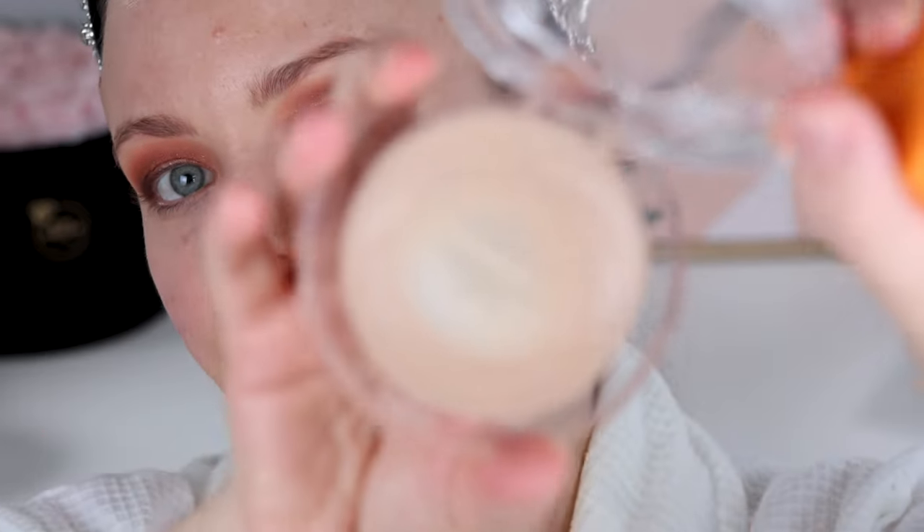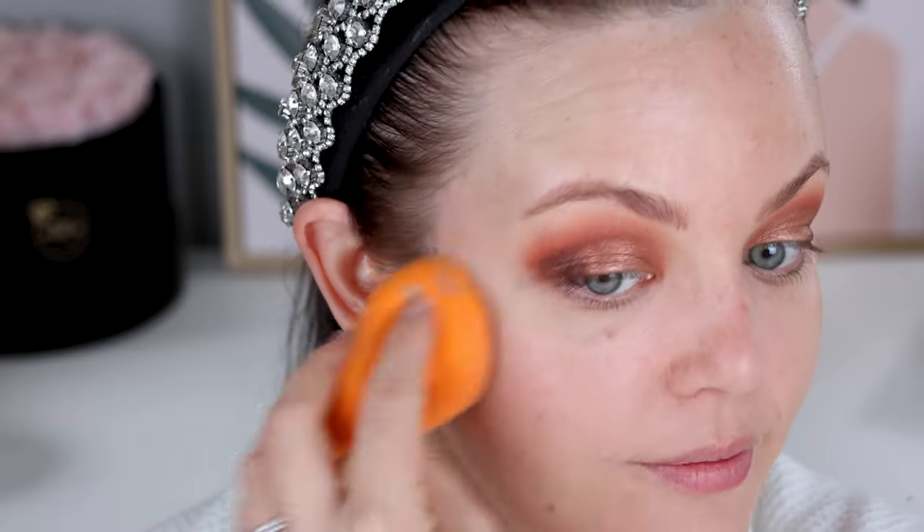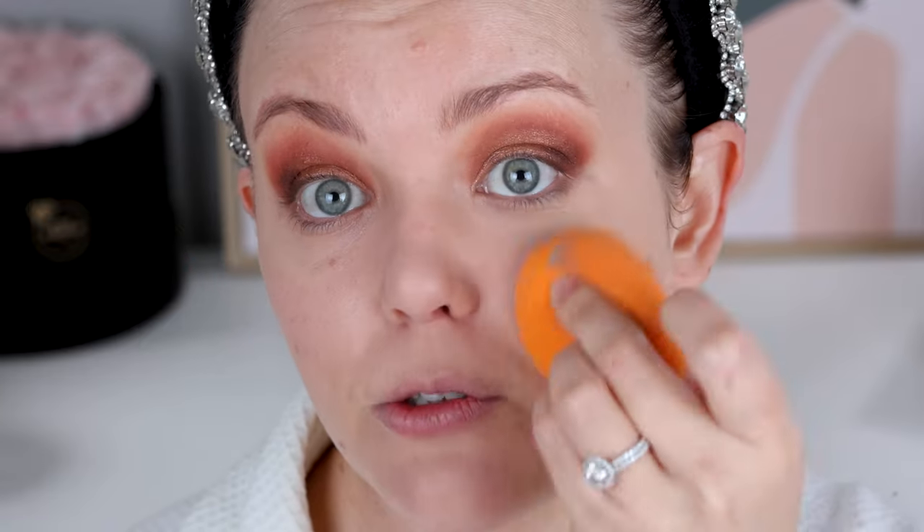Today we're going to use the KVD Good Apple foundation. This is Light number 12. I'm trying to keep it quite light because this is a full coverage foundation that can get quite full on if you're not careful. I do love this foundation because it's so full coverage - I can get a little bit carried away with it because I love the blanked out look sometimes.